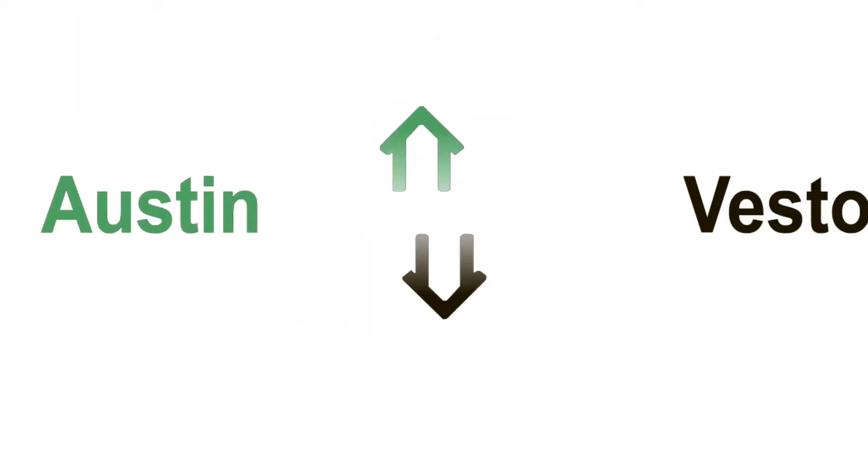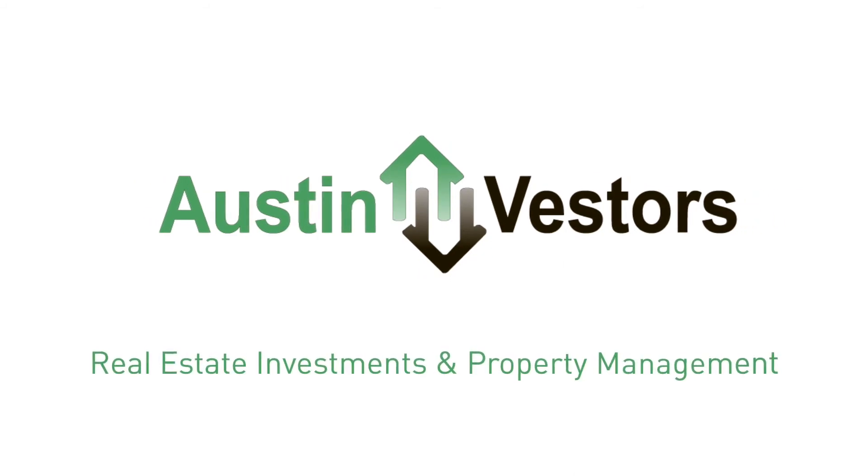You can book a showing time online or call us now. We answer calls days, evenings, and weekends. Rent a home from us and discover the difference today. Thank you, and see you next time.